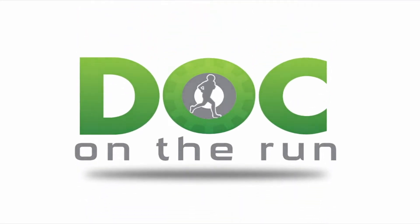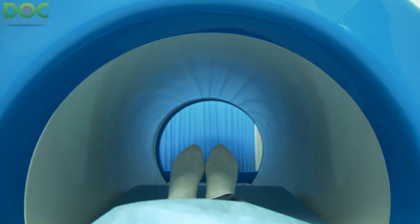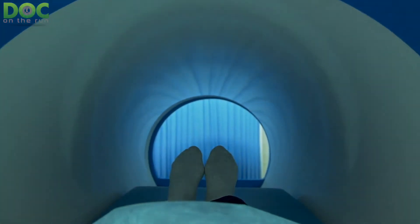Doc on the Run. We help injured runners run. Should I get an MRI or a CT scan for a running injury?